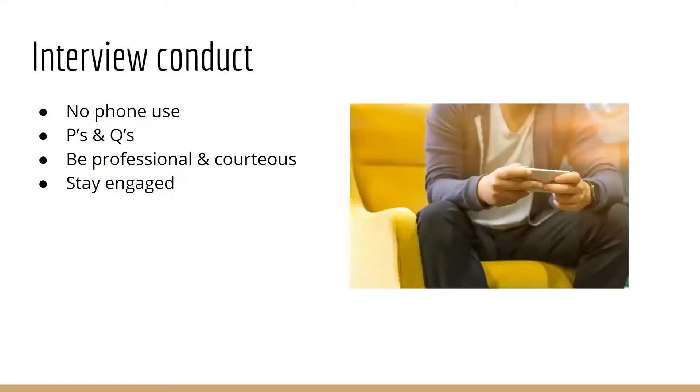How do you conduct yourself during an interview to come across as professional as possible? The first thing is to put your phone on silent and leave it in your bag or pocket the whole time. You don't want to pull it out to check it, be distracted by vibrations, or even have it visible — if it lights up or dings, your focus will be diverted from the interview, and it just doesn't look good.